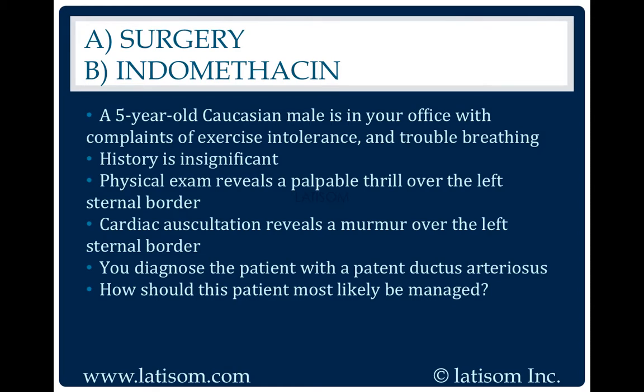Surgery. A patent ductus arteriosus in immature infants can be treated by indomethacin, but in older children, surgery is often required.